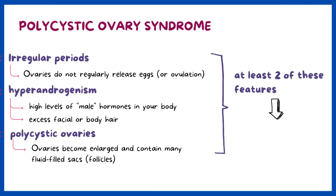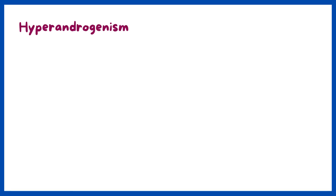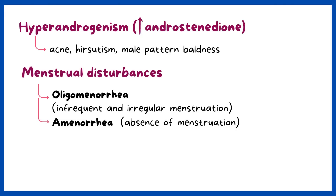If you have at least two of these features or the presence of follicles, you may be diagnosed with PCOS. Symptoms of PCOS include signs and symptoms of hyperandrogenism, or high levels of androstenedione, such as acne, hirsutism, and male pattern baldness, as well as menstrual disturbances including oligomenorrhea or amenorrhea.